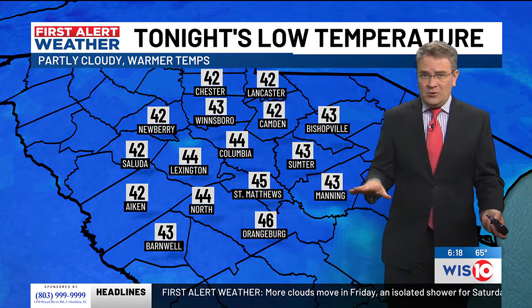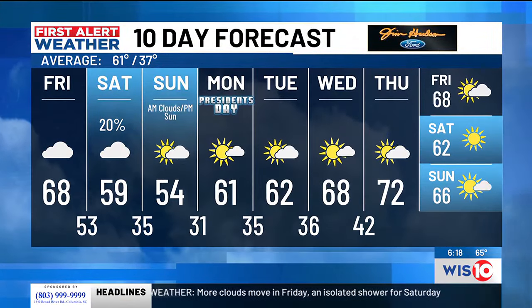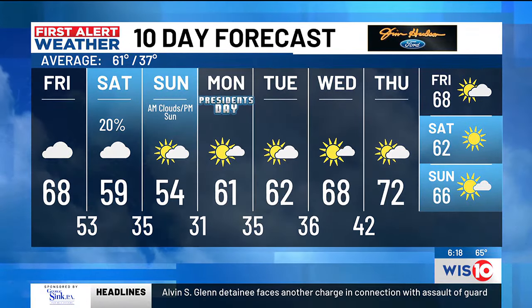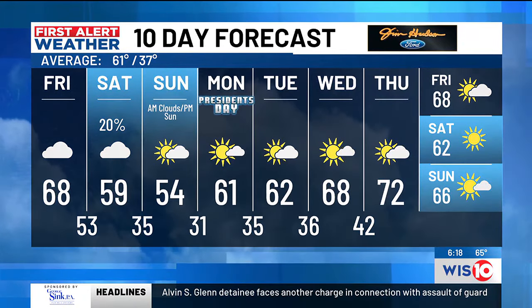Lows tonight: 44 in Columbia, 43 in Sumter, and 42 around Newberry. Plenty of clouds Friday and Saturday, with some breaks in the clouds Sunday afternoon. By Monday, President's Day, low 60s. Mid-30s Tuesday morning, 62 degrees Tuesday afternoon, and then upper 60s Wednesday.